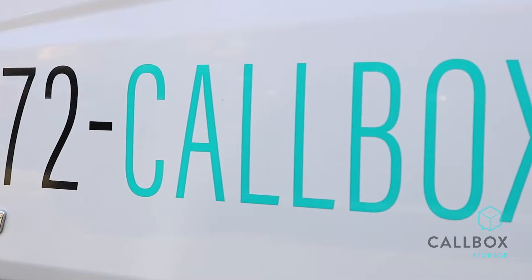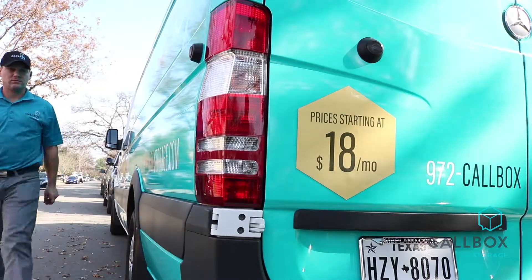People need to use storage, and so this type of option becomes very valuable to them because we can be that extra closet, we can be that extra garage. A process that can be quite painful.